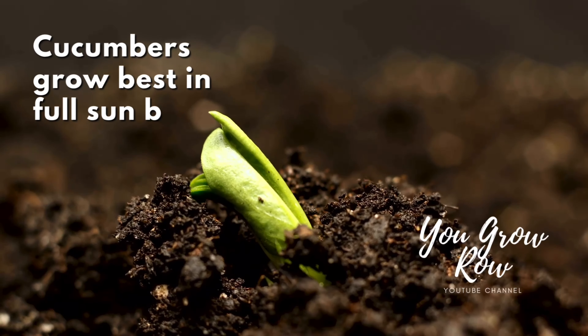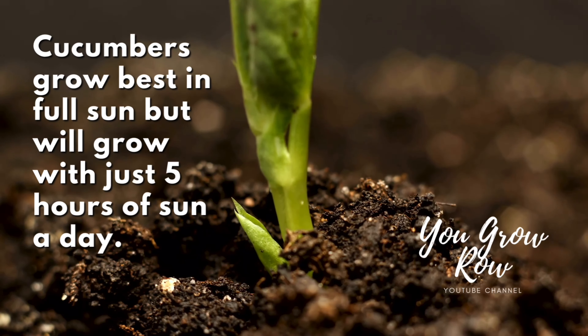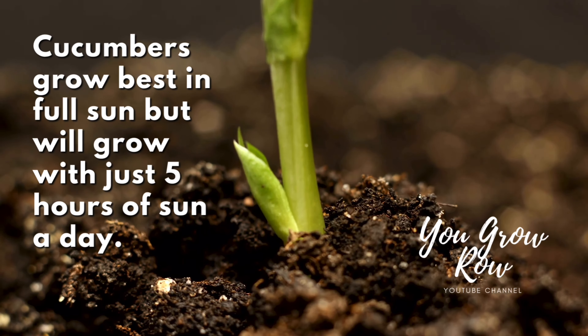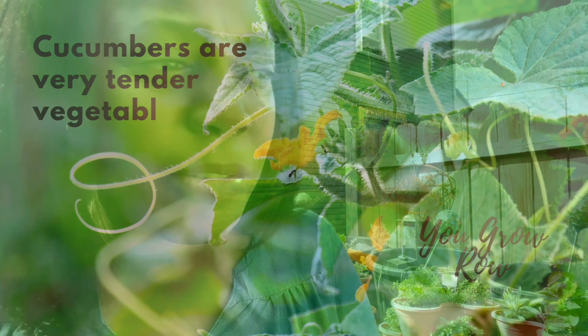Cucumbers do really well in full sun. You could get them as little as five hours a day and they would still do pretty good, but obviously more would be better. Cucumbers appreciate the warm temperatures — around here this week we've been in the upper 70s to mid 80s, and cucumbers would be loving this weather. I'm going to start some seeds in my Aerogarden and also start some seeds out here in the dirt, because I want to have backups.